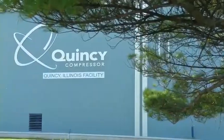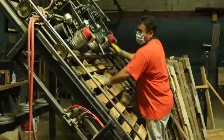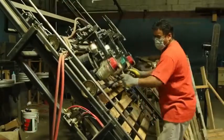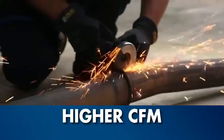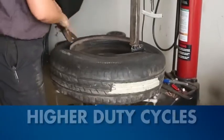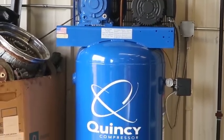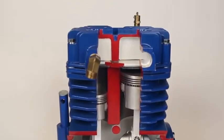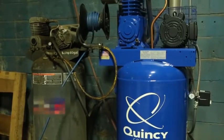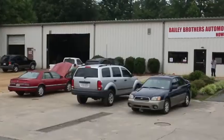At Quincy Compressor, we understand that time is money and your productivity depends on the ability of your air compressor to keep up with you. Our two-stage units provide faster recovery times, a higher CFM, and much higher duty cycles than typical units. This Quincy Compressor will be the last compressor you'll need to buy, boasting a pump life of more than 50,000 working hours — a lifetime machine for most commercial applications.